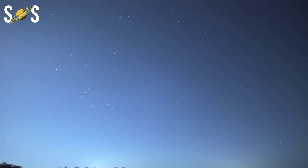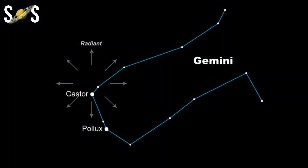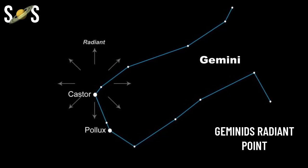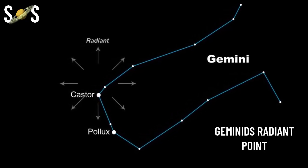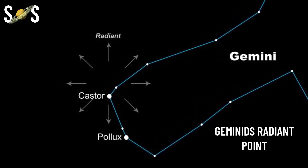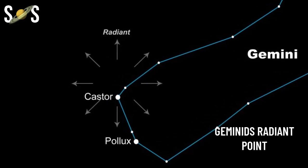The Geminid meteor shower is best around 2 a.m. because its radiant point — the point in our sky from which the meteors seem to radiate — is highest in the sky at that time. As a general rule, the higher the constellation Gemini climbs into your sky, the more Geminid meteors you're likely to see. This Geminid's radiant point nearly coincides with the bright star Castor in Gemini.